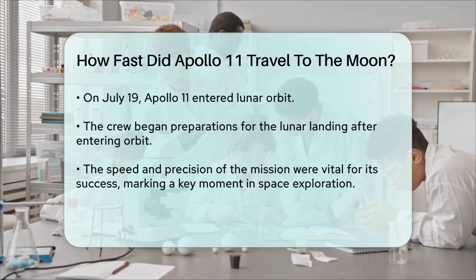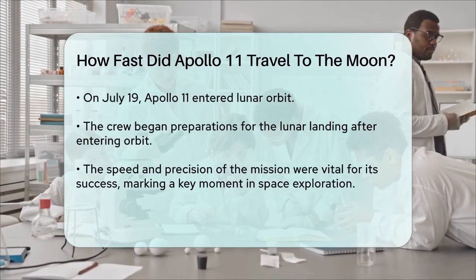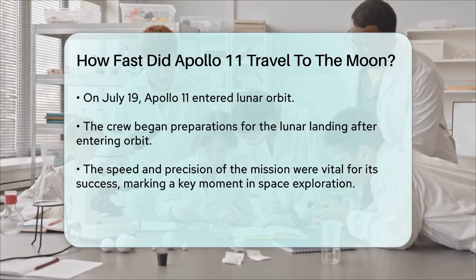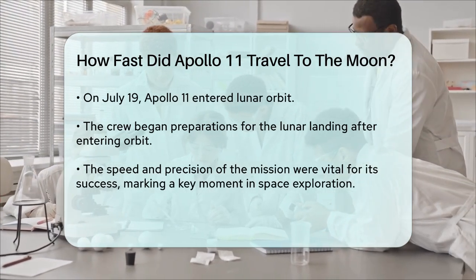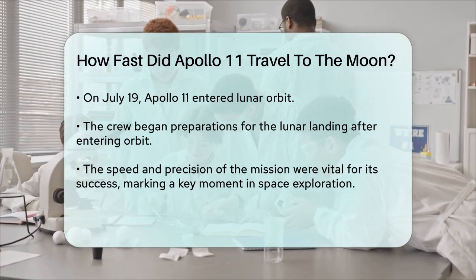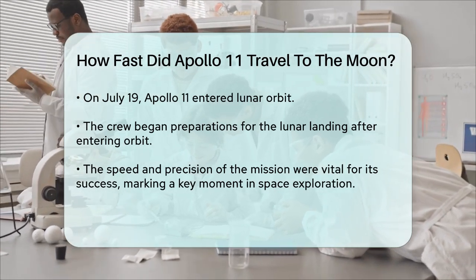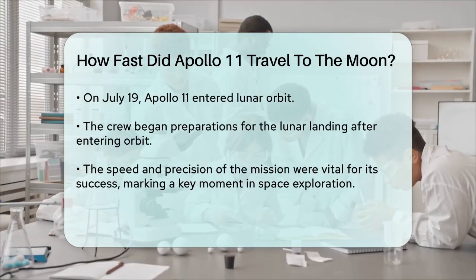To answer your question directly, Apollo 11 traveled to the Moon at a speed of about 2,040 miles per hour, or 3,280 kilometers per hour, after the Translunar Injection burn. This incredible velocity was a key factor in the mission's success, allowing the astronauts to reach the Moon in just a few days. The precision and speed of this mission were truly remarkable, marking a significant milestone in space exploration and human achievement.